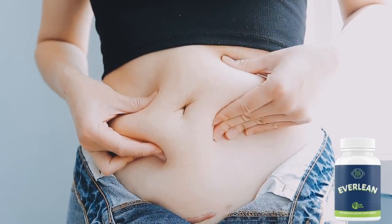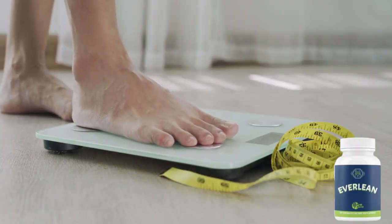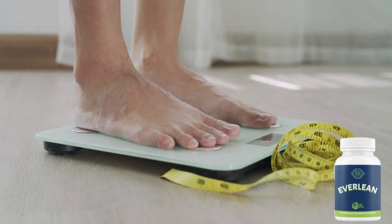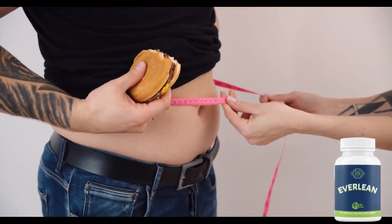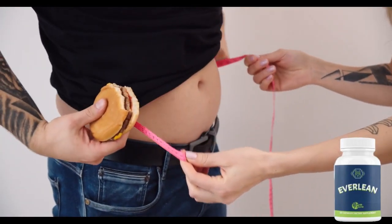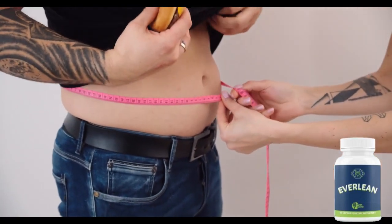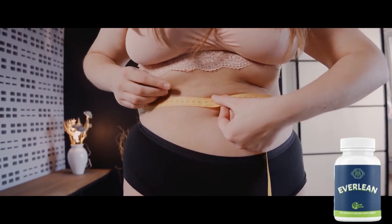Lactobacillus gasseri is the first of 6 different ingredients that consumers can find in the patented blend of probiotic bacteria. This strain is already found naturally in the digestive system and urinary tract, helping users relieve inflammation that can occur when the stomach and GI tract become irritated. These are just some of the ingredients found in the formula.